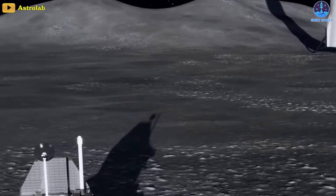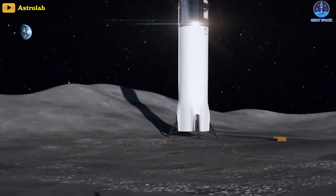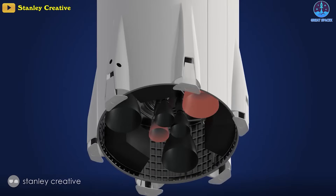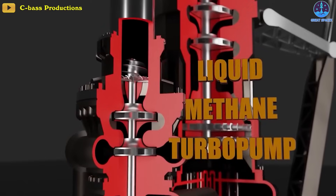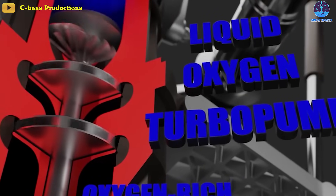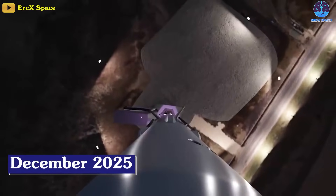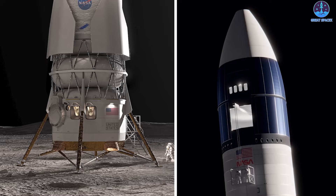Designed not to re-enter the atmosphere, Starship HLS has no heat shield or flight control surfaces, significantly reducing its weight. It will only consume half the tank capacity — four tanks compared to eight on the regular version. In contrast to Blue Origin's multi-stage lander, Starship HLS is truly a unified whole. The spacecraft will be powered by the super-powerful Raptor rocket engine and use methalox as a propellant — a combination of liquid methane and liquid oxygen. Its initial launch is scheduled no earlier than December 2025.